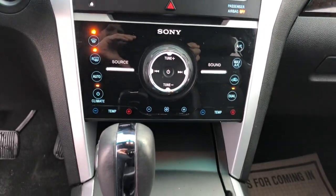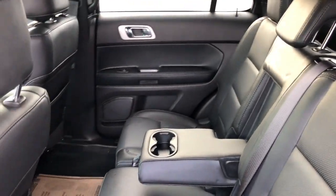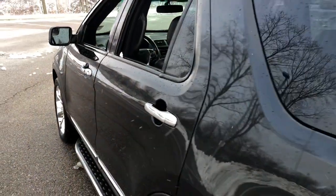Navigation system, keyless entry, power passenger seat, heated rear seat, heated mirrors, satellite radio, power liftgate, fog lamps, backup camera, premium sound system.